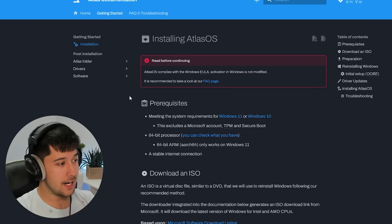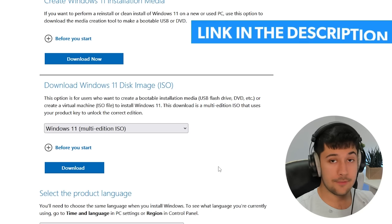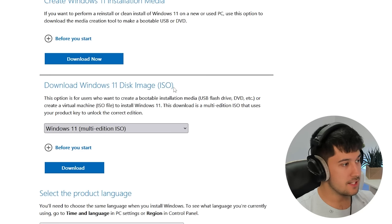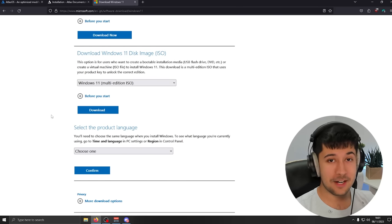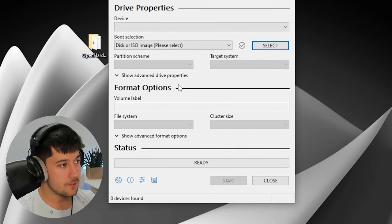We're going to be installing the new Atlas OS version for Windows 11 on a low-end PC. First, you need to go ahead and make a Windows 11 USB. If you don't know how, their documentation tells you how to do it. To download the ISO, just go to the website — I'll leave a link in the description. Go to Download Windows 11 Disk Image ISO, select your edition, select your language, and it should download really quickly straight from Microsoft servers. Once you've done that, use a program like Rufus to burn the ISO to your USB.